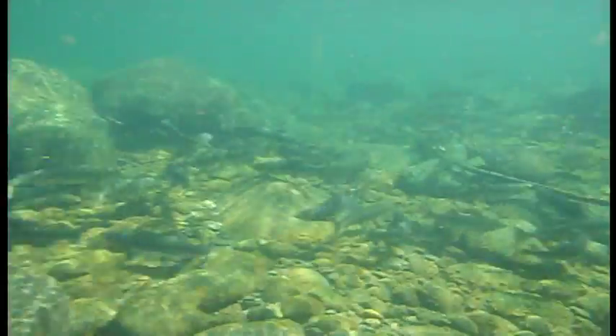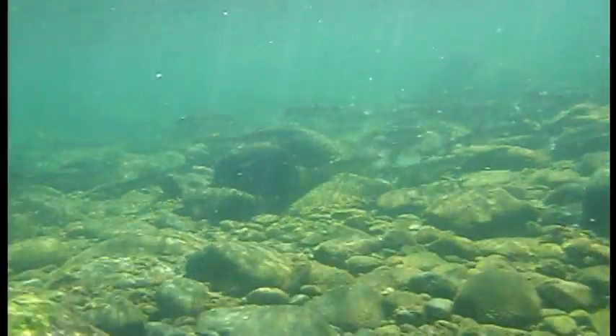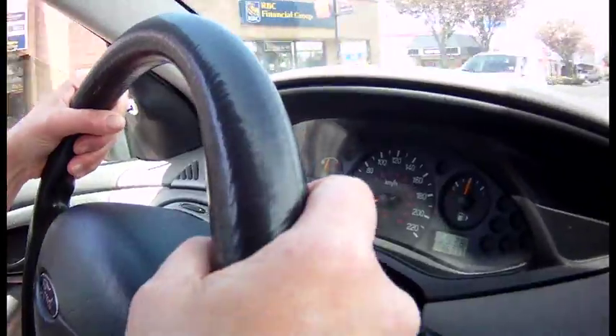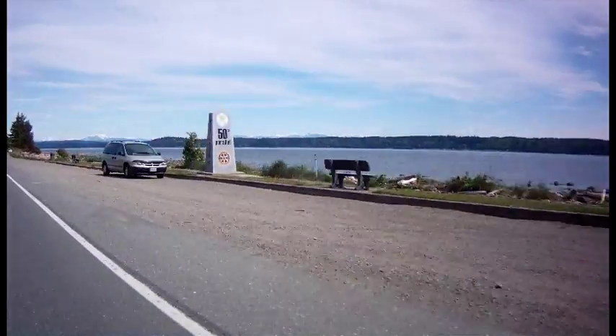Forget swimming with the dolphins — here on the east coast of Vancouver Island, we snorkel with the salmon. On this week's edition of Quality Assured Collision Road Trip, we take you on an adventure to the Campbell Riviera, latitude 50 degrees north.